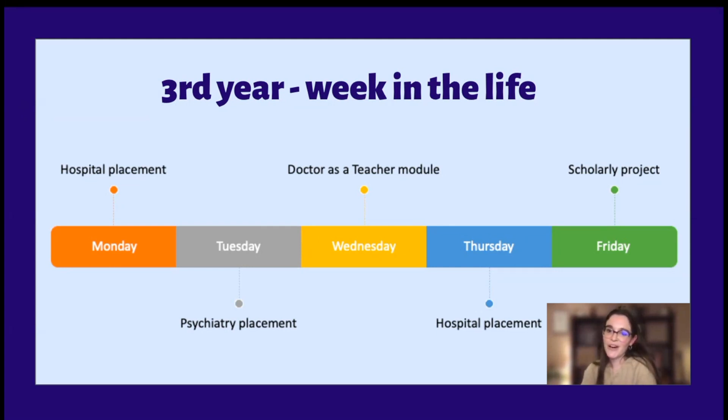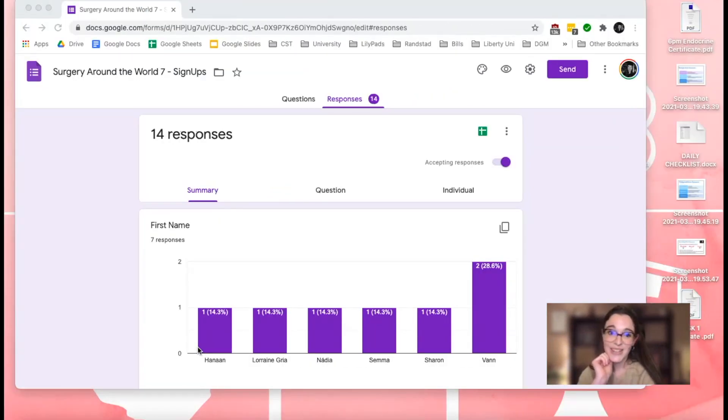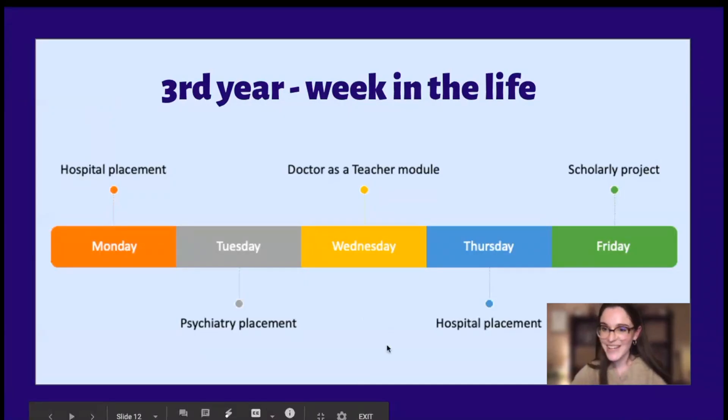On Fridays, we have something called a Scholarly Project, which sounds scarier than it is — it's basically an opportunity to do a little bit of research into something you're interested in. I used to think research meant sitting in a lab looking down microscopes, which I wasn't interested in at all. But for my scholarly project, I researched the best way to provide primary care for the homeless population — so you can literally do anything you fancy.